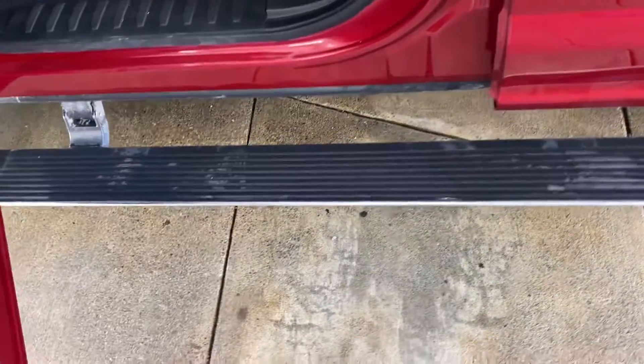Look inside — it's got the power deployable side steps as well. As soon as you open the door, down they come.